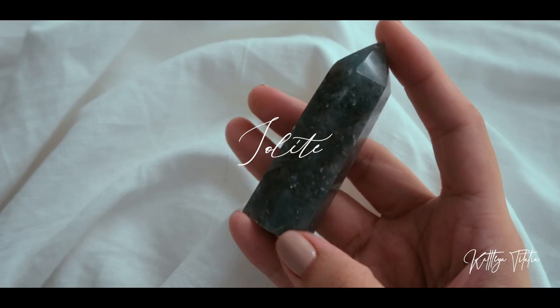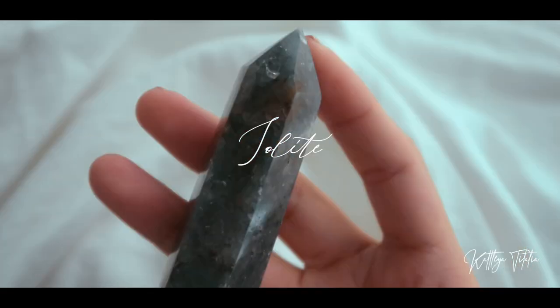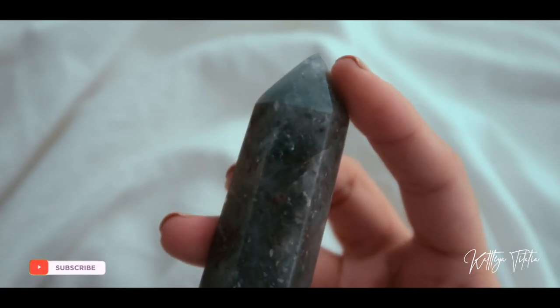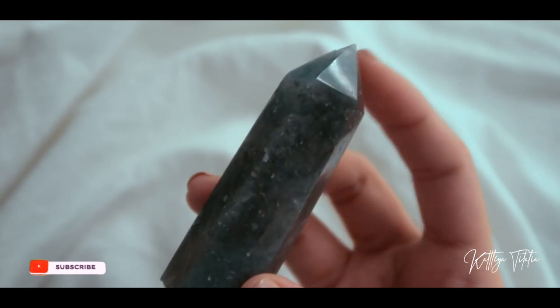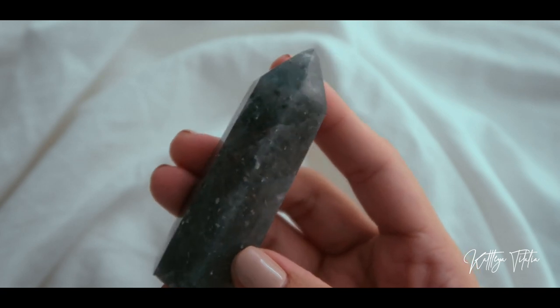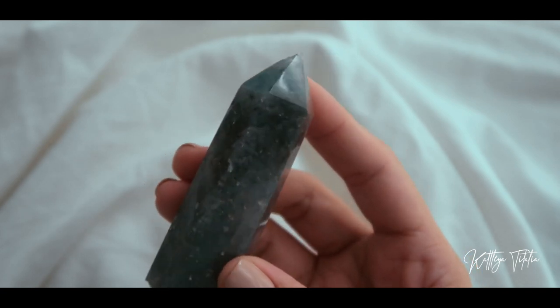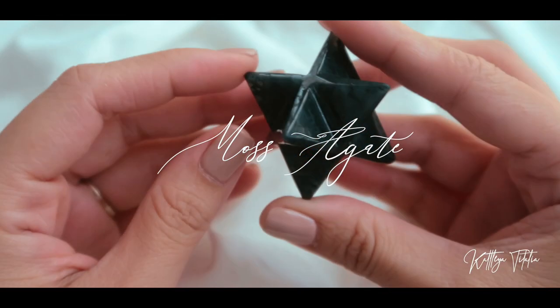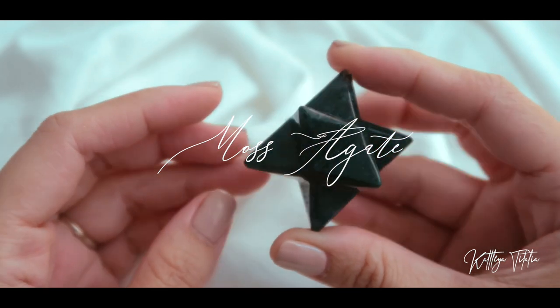Next I'm going to move on to Crystal Druids. From them I got this iolite tower. Iolite is said to relieve insomnia and prevent nightmares. It also improves understanding in relationships, calms your emotions, and releases stress. I also got another Merkaba, but this time in a moss agate.